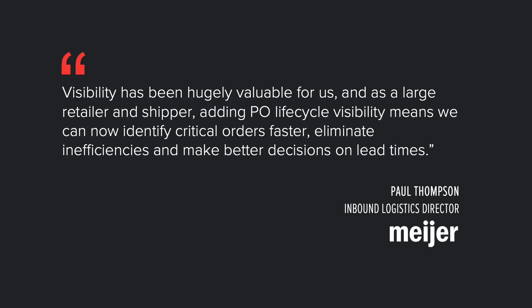Paul Thompson, Inbound Logistics Director at Mayer, said: Visibility has been hugely valuable for us. As a large retailer and shipper, adding PO life cycle visibility means we can now identify critical orders faster, eliminate inefficiencies, and make better decisions on lead times.